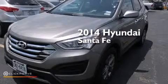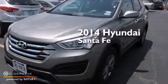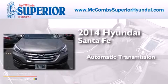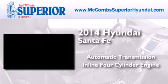This is a 2014 Hyundai Santa Fe. This crossover has an automatic transmission and an inline four-cylinder engine.